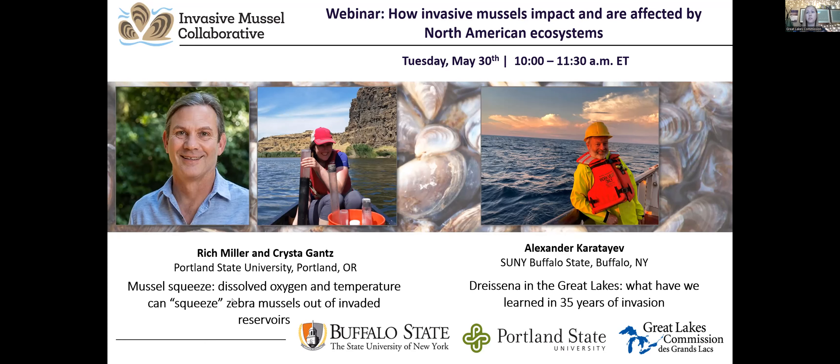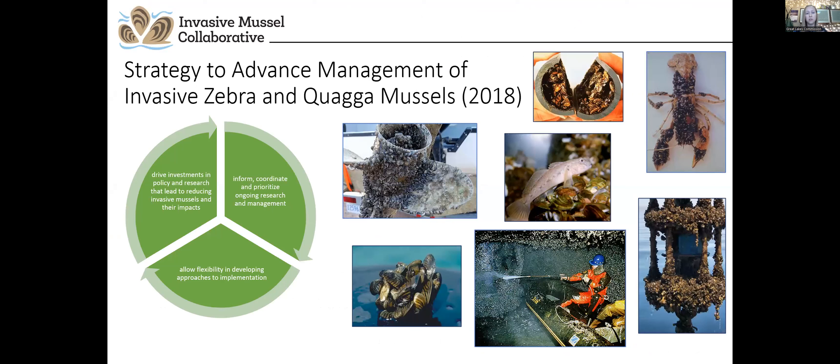Before the presentations, I want to provide some background on the Invasive Mussel Collaborative. The collaborative was convened in 2015 to identify opportunities to advance scientifically sound technology for the management and control of invasive dreissenid mussels, in order to produce measurable ecological and economic benefits. The Invasive Mussel Collaborative published a strategy to advance the management of zebra and quagga mussels in 2018, in an effort to reduce invasive mussels and their negative impacts.